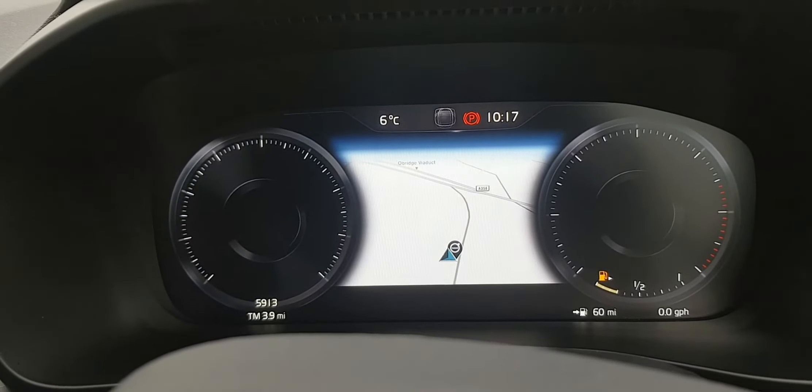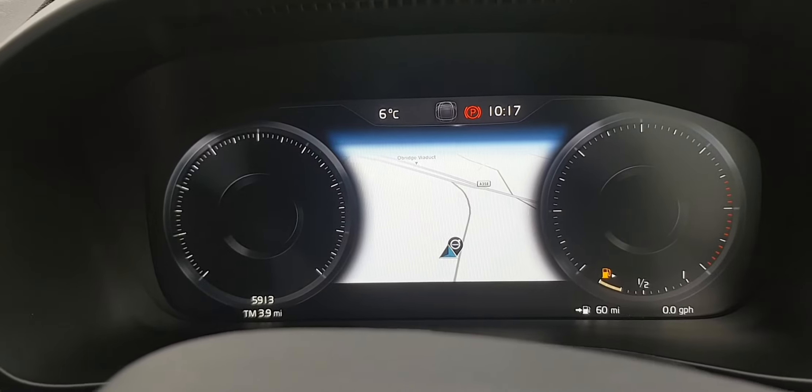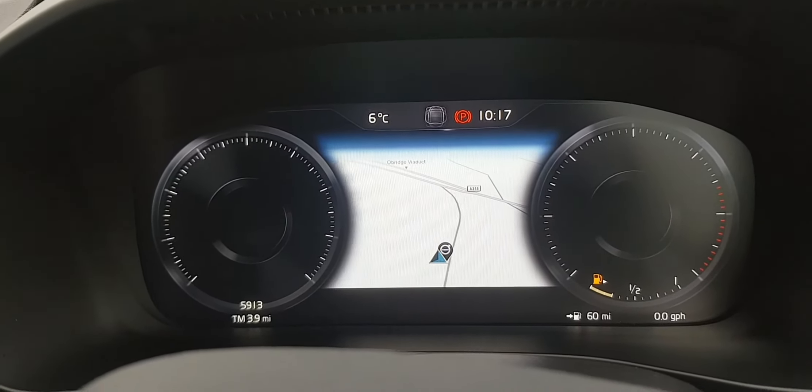As you can see from the display up in front, we have the virtual display with the satellite navigation set in the middle, and in the bottom left you'll see we just have 5,913 miles on the clock.